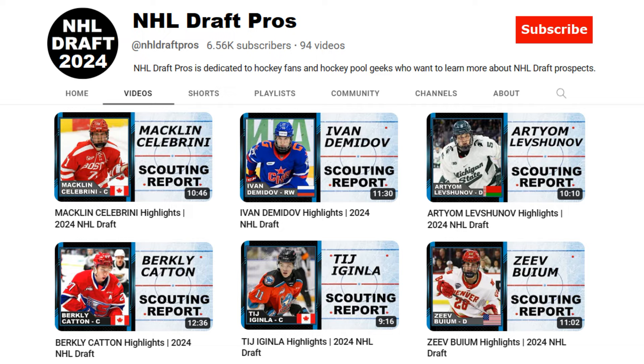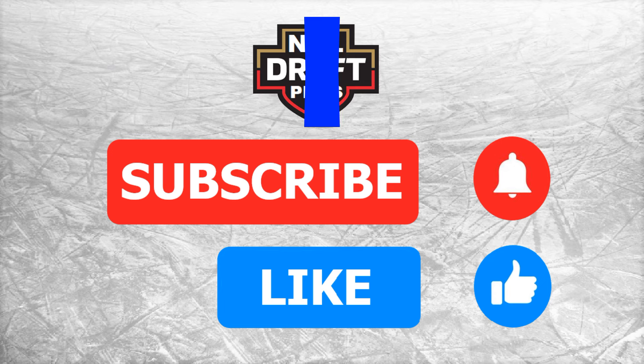Can you please subscribe and hit that like button? We're approaching 7,000 subscribers so please join the club — I'd really appreciate it.